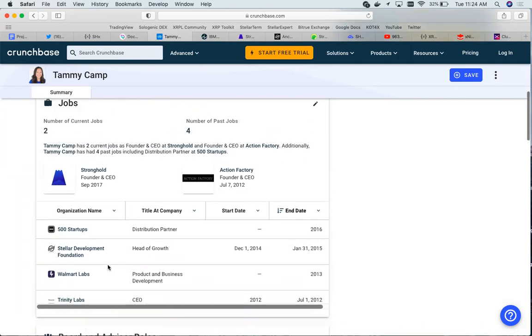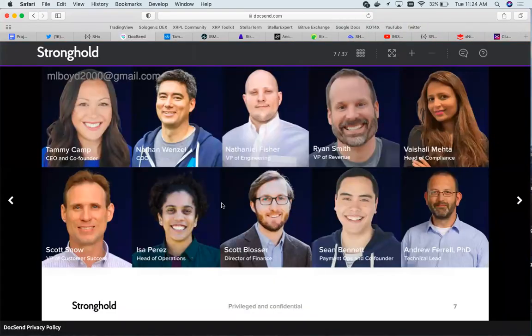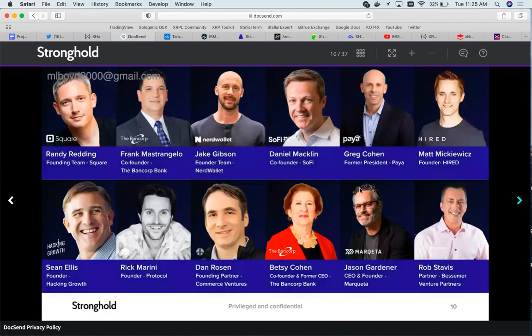Now going back to the white paper, here's the rest of the team — you can check them out individually. That was just the CEO and co-founder Tammy Camp. Here are some companies they've partnered with: Stellar, Lift, Gap, Coinbase, JP Morgan, NYU, Stanford, and Deutsche Bank. Those are some big names, very cool to see.